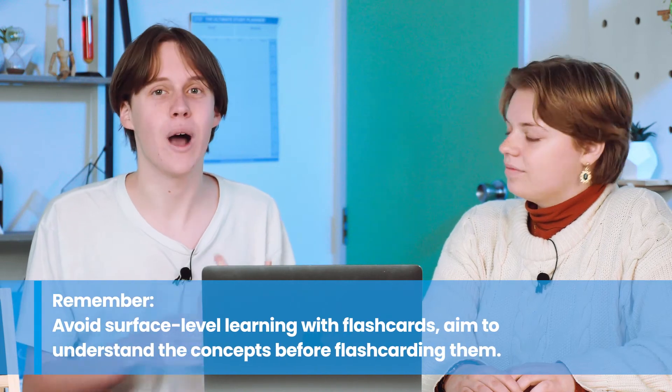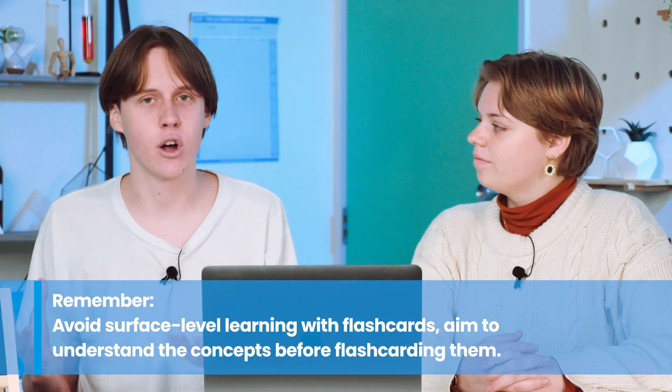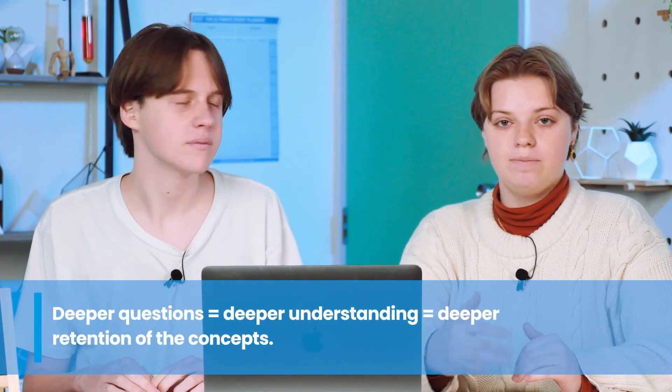Flashcards do have their limitations — they can promote surface-level learning and rote memorization rather than genuine understanding. So it's crucial to understand concepts first before trying to remember them. Whenever you use flashcards, always ask yourself why and how, and think about the deeper understanding behind each prompt. Flashcards also don't necessarily help you apply your knowledge — that's where practice exams come in, just like we talked about earlier.